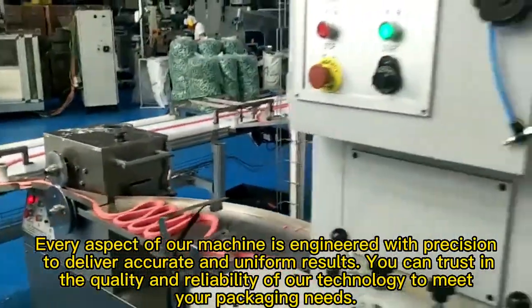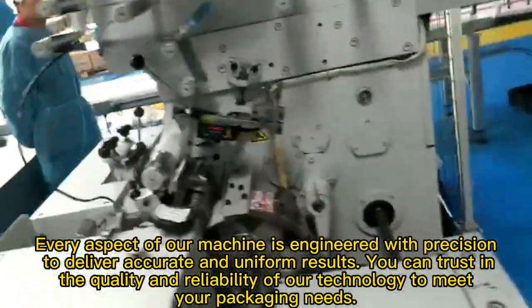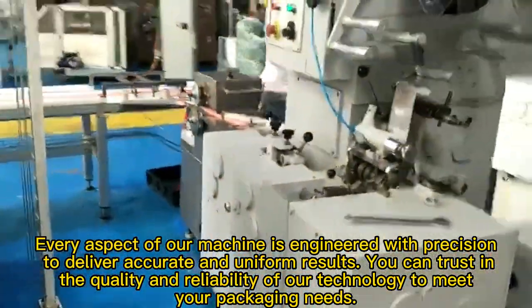Every aspect of our machine is engineered with precision to deliver accurate and uniform results. You can trust the quality and reliability of our technology to meet your packaging needs.